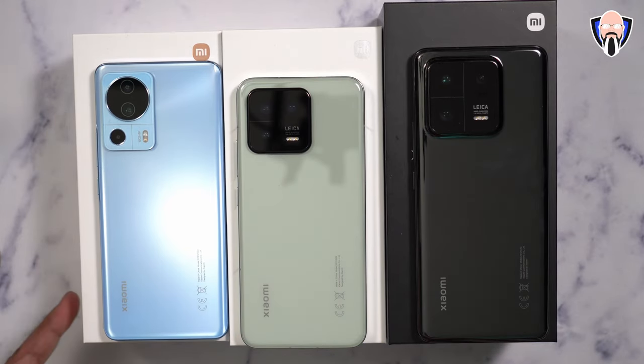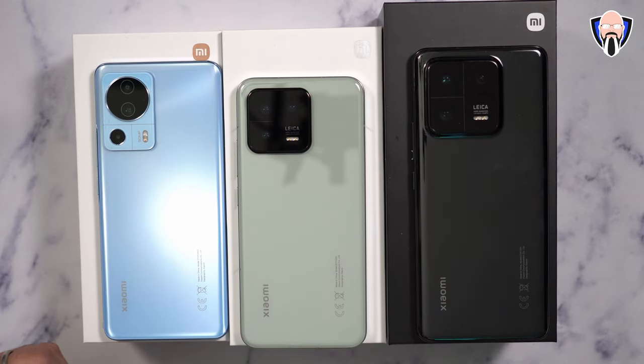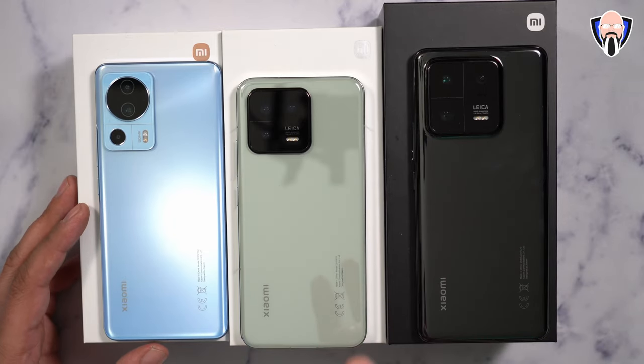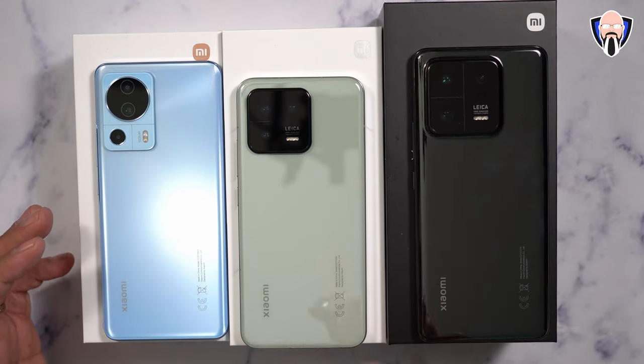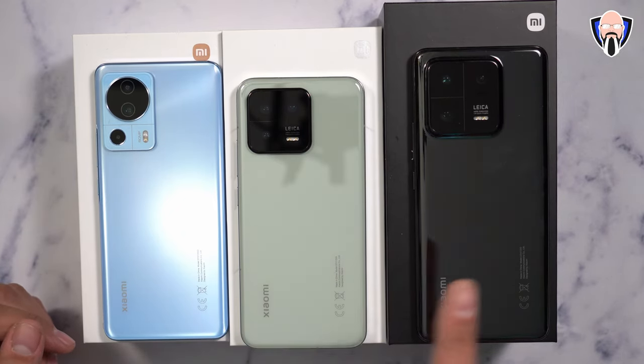On the standard 13, we have a slightly different experience. The main sensor is a 54-megapixel IMX800 at about 23mm — very capable, but not a one-inch sensor. There's also a 10-megapixel 75mm telephoto at f/2.0, and a 12-megapixel ultra-wide with 120-degree field of view. On the 13 Pro, it's a 115-degree field of view with that 14mm lens.